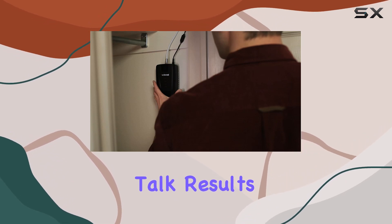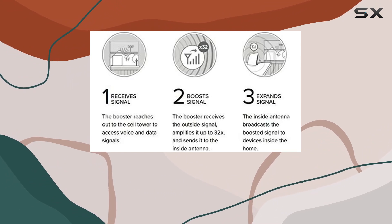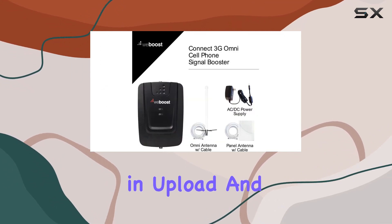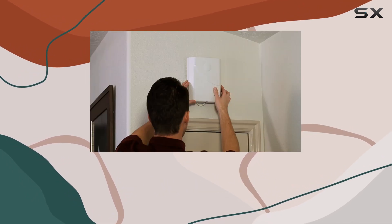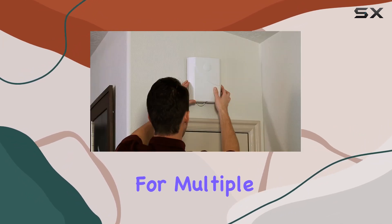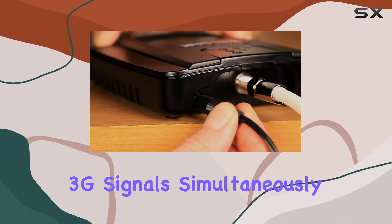Now, let's talk results. Users report fewer dropped calls, higher audio quality, and noticeable improvements in upload and download speeds. It's like giving your smartphone a turbo boost. Plus, with support for multiple devices, everyone in your household can enjoy enhanced 3G signals simultaneously.